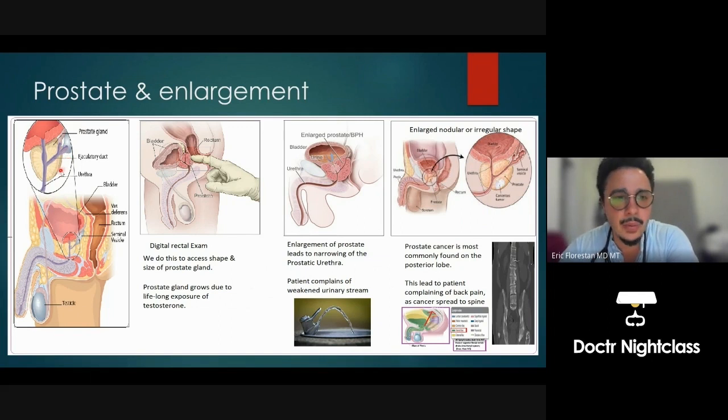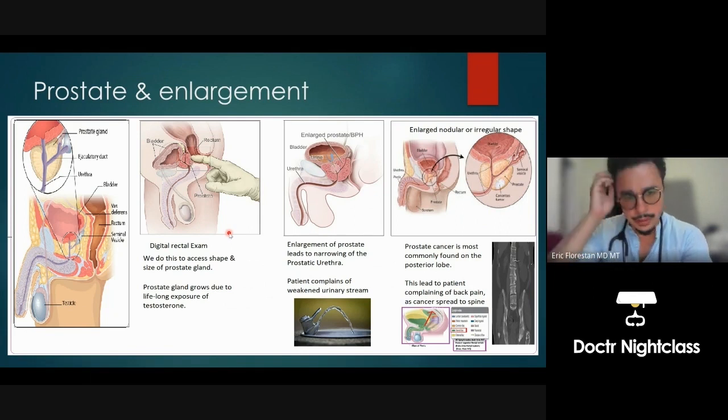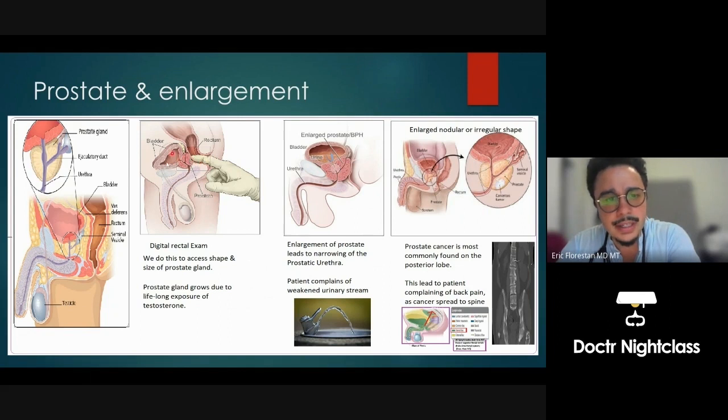Now I mentioned that androgens like testosterone are going to stimulate the prostate to get larger. Over a great amount of time — let's say someone has had 65 wonderful years of living — that's 65 years of exposure to testosterone. Over that amount of time, with more and more years of exposure to this powerful hormone, you would have an enlargement of the prostate. When there's an enlargement of the prostate, these tubes become squished, almost like a stenosis.